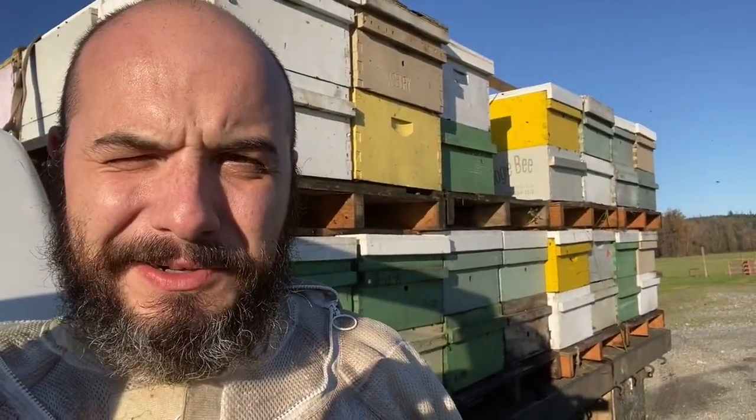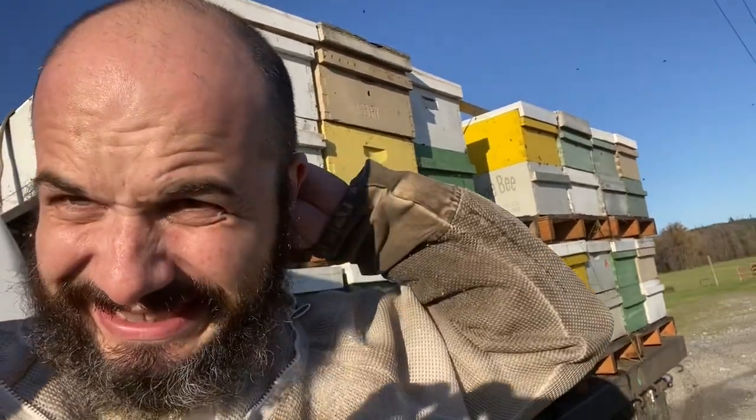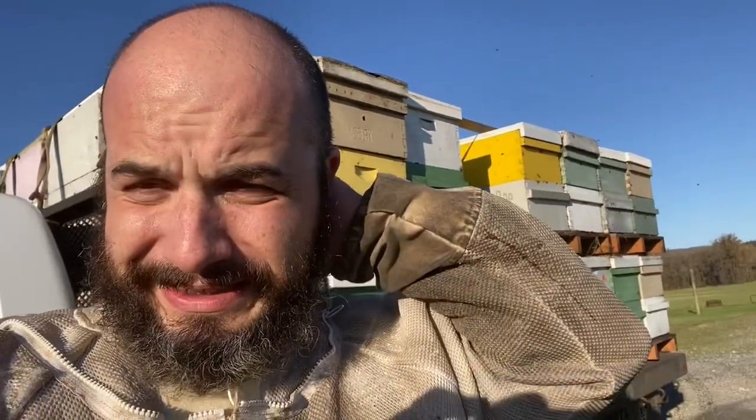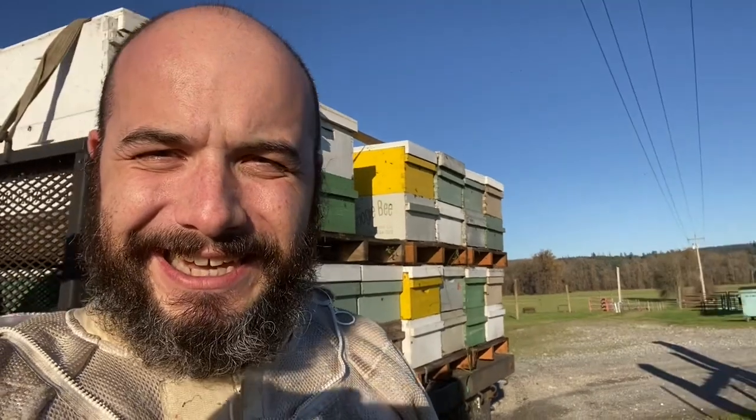Even though it's probably about a month and a half later than what it should be, finally got the last load of bees — along with the last sting in the back of the head. Last load of bees all done. I had a couple of yards out, the weather turned, so I just didn't have a chance to get out and get the last colonies. But got them all loaded, going to take them to the home yard, and we're going to call it a year. And what a year it has been.